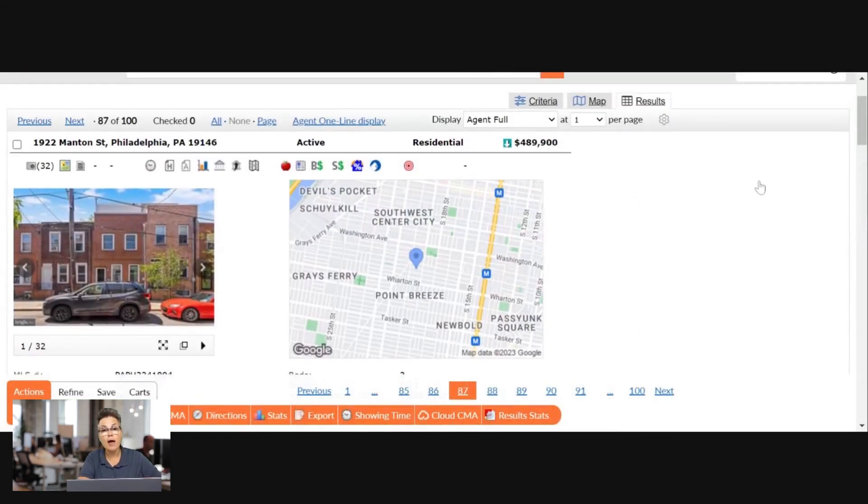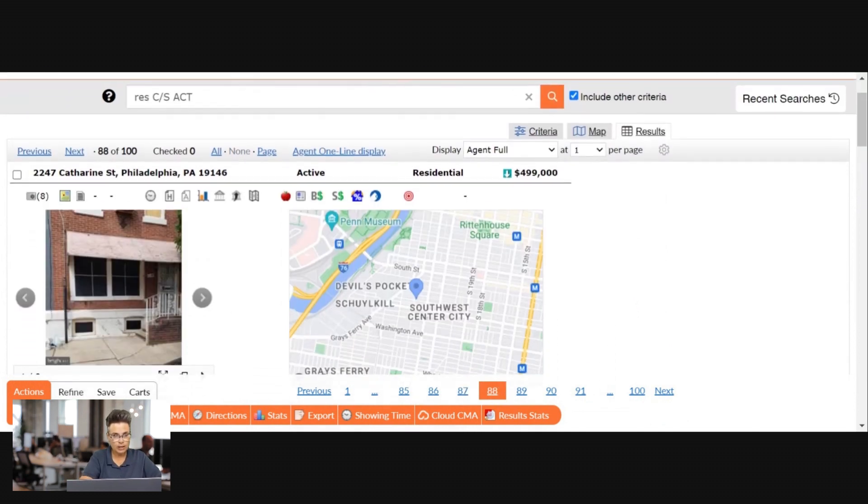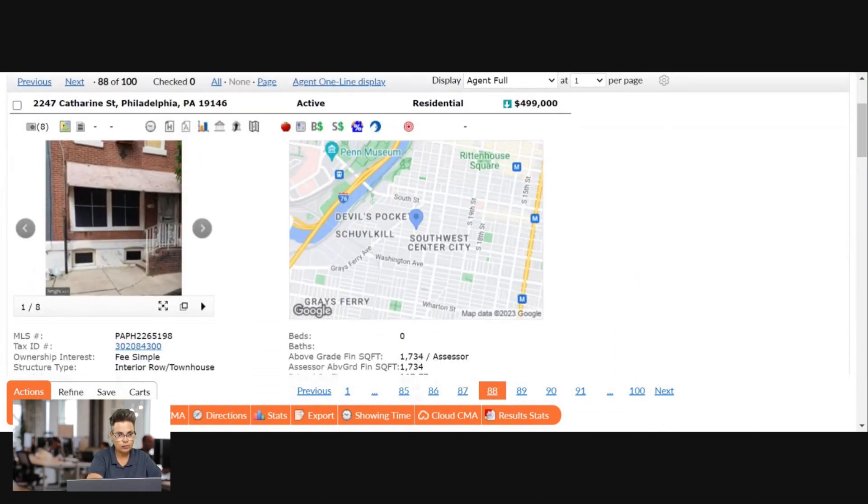That's Point Breeze — a little under $500k, and it's been reduced, which means you could probably get it for even less. Let's check out one more.